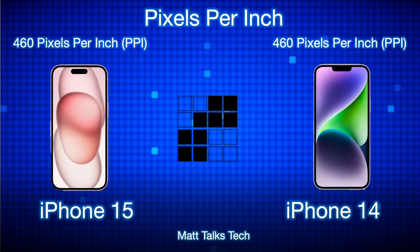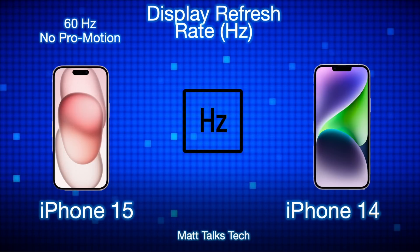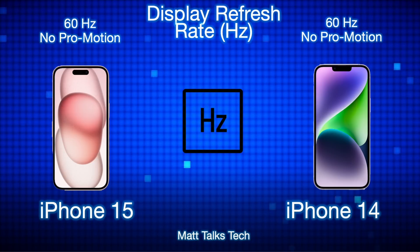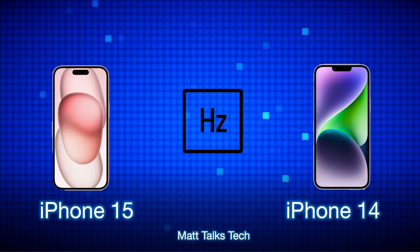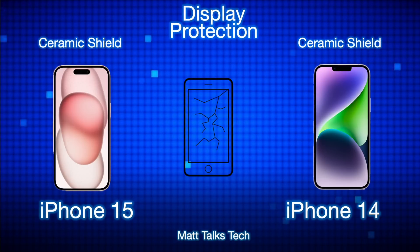Moving to display refresh rates, there's no difference — it's still only 60Hz, with no ProMotion or 120Hz upgrade. That said, many people say this is the best 60Hz display they've ever seen in a phone, and some even say it compares favorably to Android phones at 90Hz. Display protection is still the same Ceramic Shield that Apple has used since the iPhone 12.